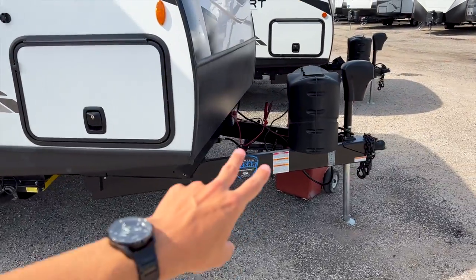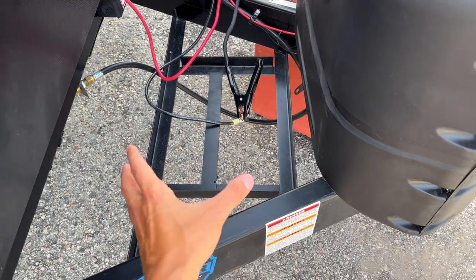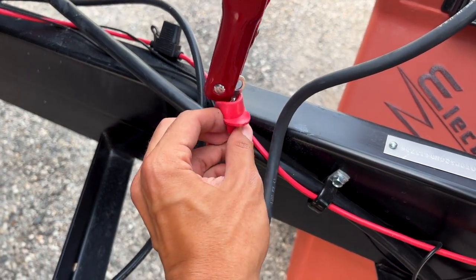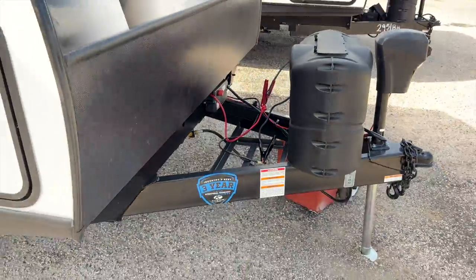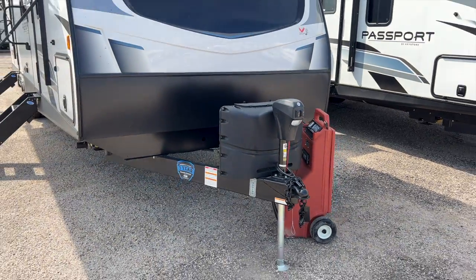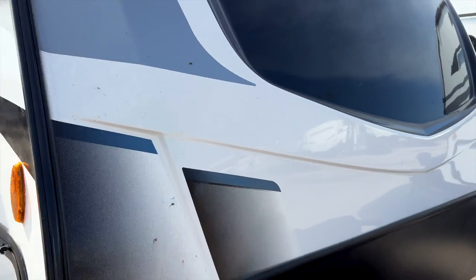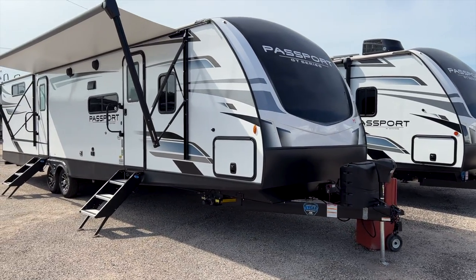Up front you have two 20-pound propane bottles and a spot for your batteries — you can fit two batteries or one large battery for more capacity. There's a little red rubber piece covering the positive end of the battery connection, which is a nice touch. You also have a power tongue jack and electric stabilizers, plus an automotive-style fiberglass front cap that gives a more solid feel than the SL series.